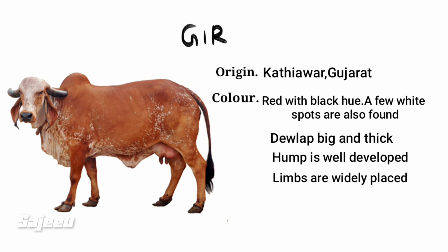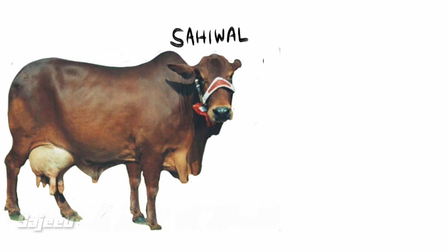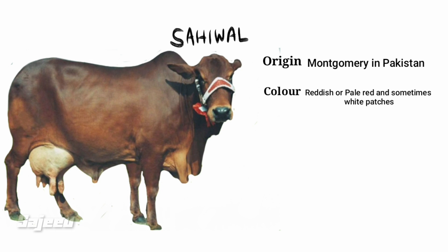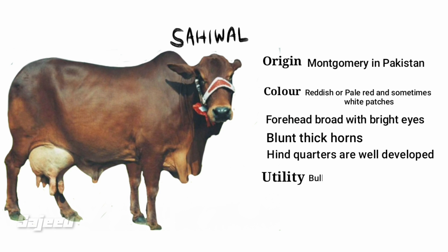The limbs are widely placed. The first Indian breed discussed is the Gir. The next breed is Sahiwal, which originates from the district of Sahiwal in Pakistan. The color is reddish dark brown, the forehead is broad, and the skin is dark brown.